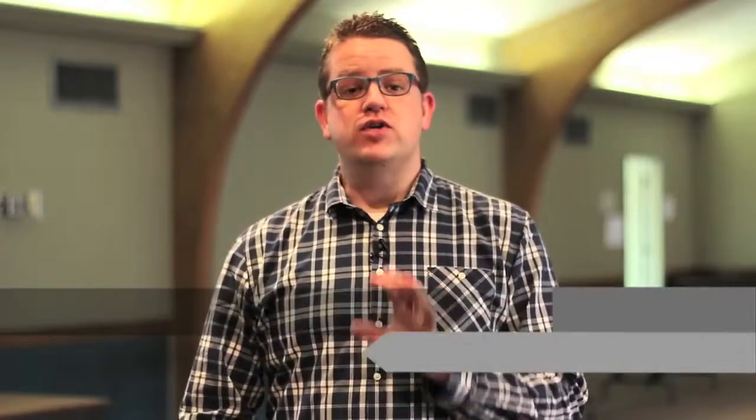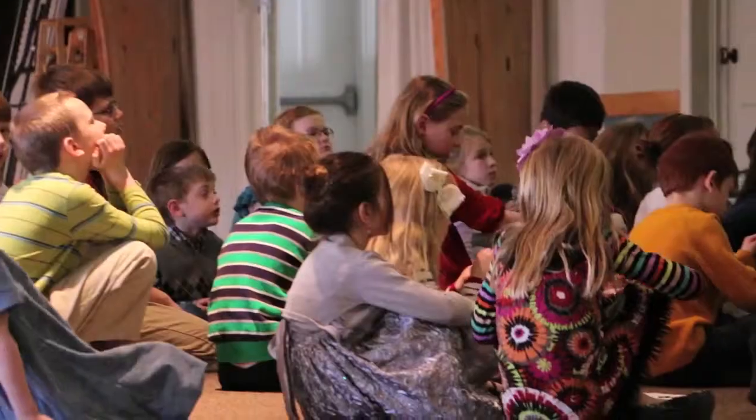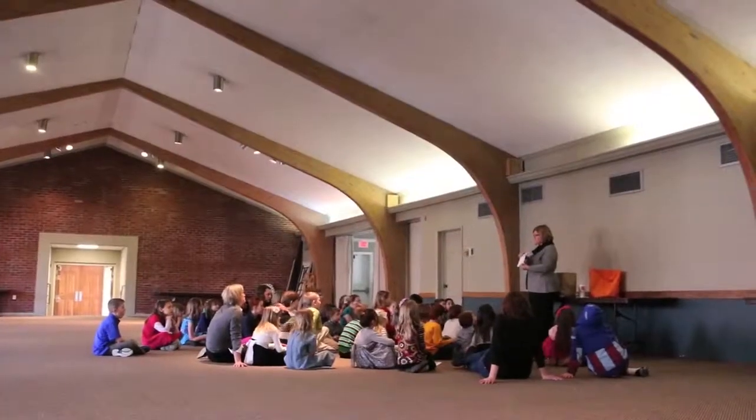If you follow me out the back of the sanctuary, I'll tell you more about Fellowship Hall. What is now known as Fellowship Hall was the original sanctuary when it was built on this location in 1968. Now it's a multi-use space we utilize for things like our Castleton Midway Connection meals or Sunday school classes.